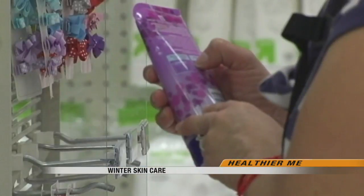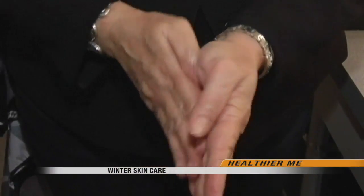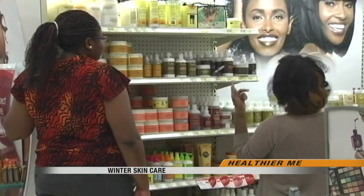In wintertime it gets cold, the humidity drops, and dry air literally sucks moisture out of the skin. Because of this, dermatologist Joanne Montgomery says people should consider switching products from season to season. Everyone's going to get a little bit more dry.